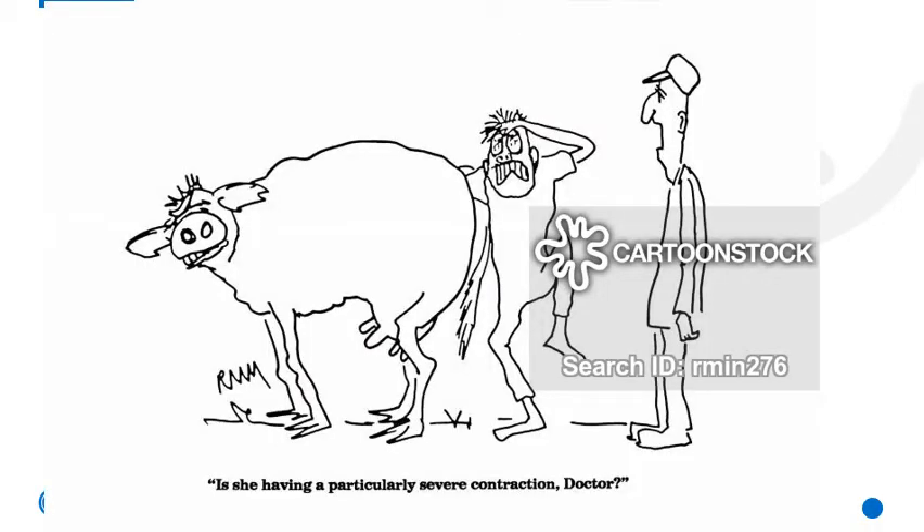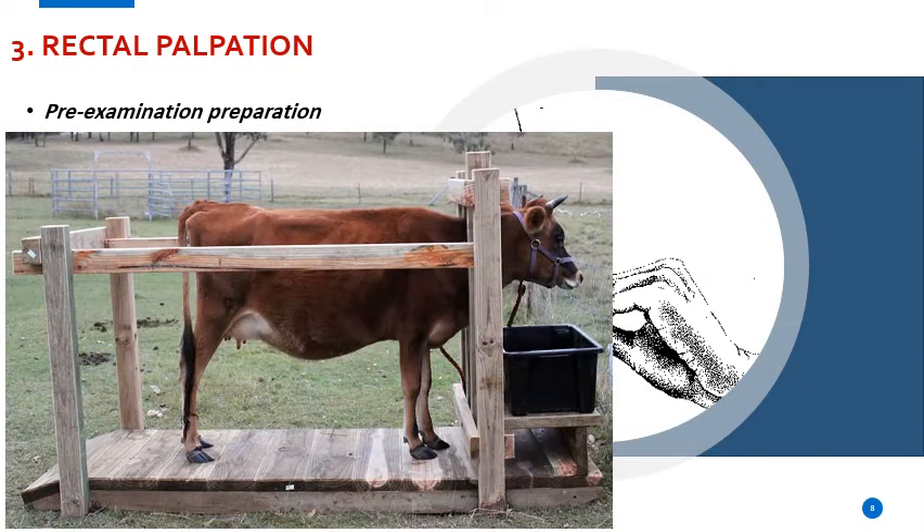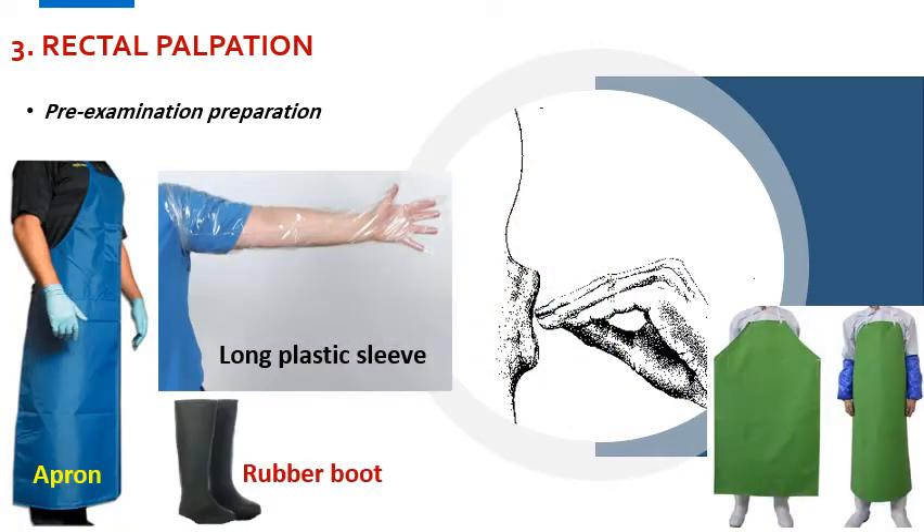In this section we will talk about the rectal palpation and the vaginal examination. Before starting the rectal palpation, the examiner should wear protective clothes like an apron, long plastic sleeve, and rubber boots. The examiner might also need a non-irritating water-soluble lubricant, long plastic sleeve, or an ultrasound gel.